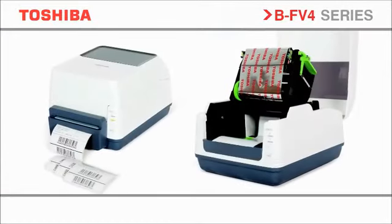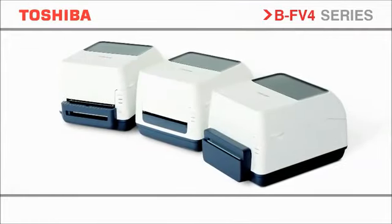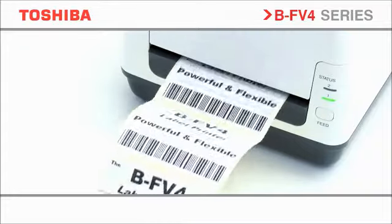Toshiba is breaking down barriers by transforming the way we manage, display and share information. Drawing on an integral portfolio of world-class printing and scanning technology, we create tailored eco-friendly solutions that enable organizations to maximize the value of the data and ideas that underpin them.